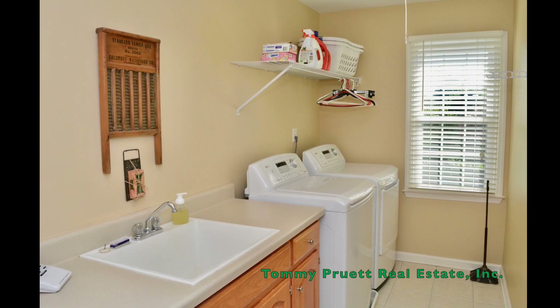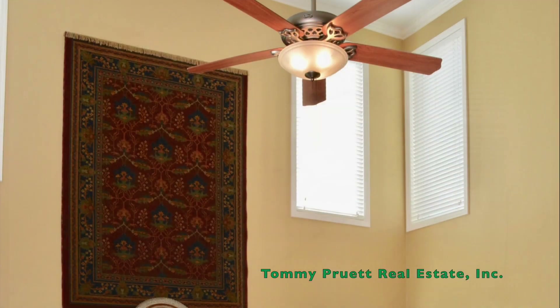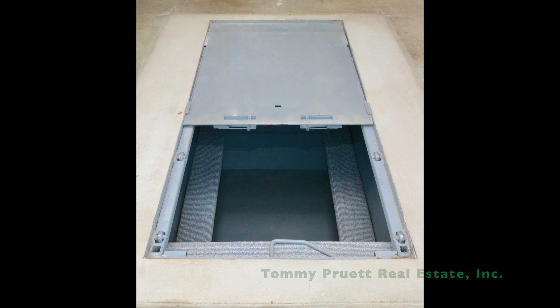The bright and cheerful laundry is conveniently located upstairs. Energy efficiency has been improved with the tankless water heater, new windows, and insulated garage door, while a storm shelter will give you peace of mind should unpleasant weather arise.